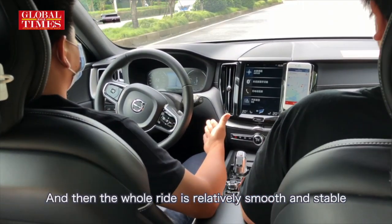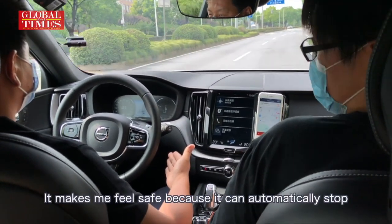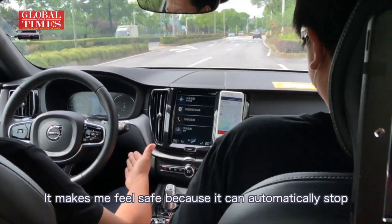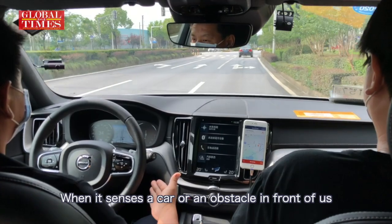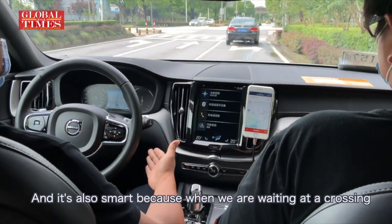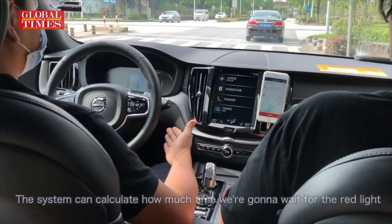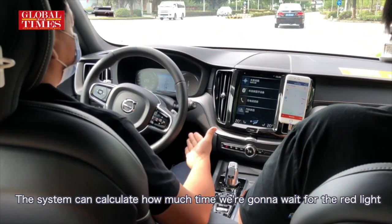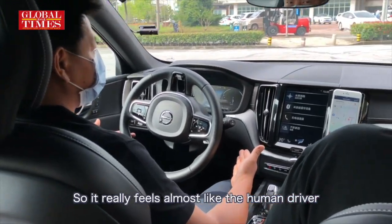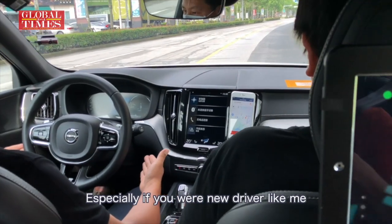The whole ride is relatively smooth and stable. It makes me feel safe because it can automatically stop when it senses a car or an obstacle in front of us. And it's also smart because when we are waiting at the crossing, the system can calculate how much time we are going to wait for the red light. It really feels almost like a human driver, especially if you are a new driver like me.